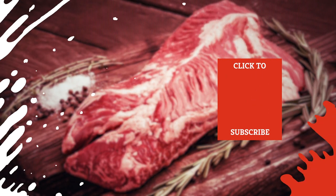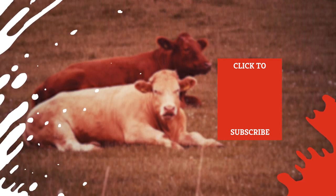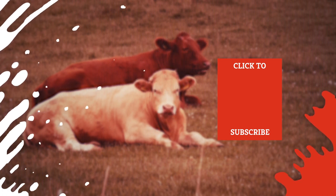Check out one of our newest videos right here! Even more Mashed videos about the best cuts of meat around are coming soon. Subscribe to our YouTube channel and hit the bell so you don't miss a single one.